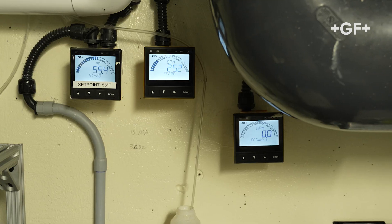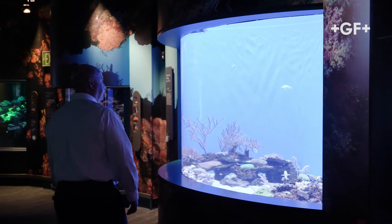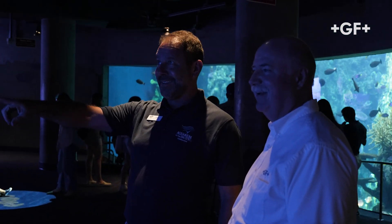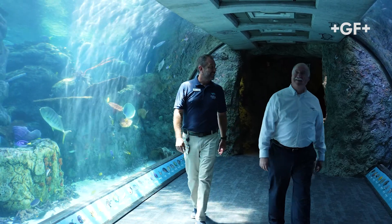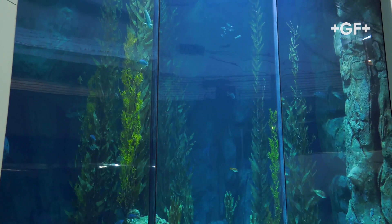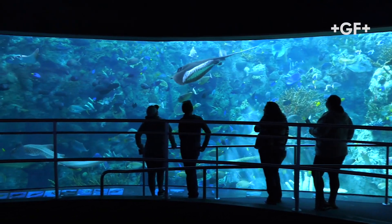Some of the biggest challenges we have as a life support department in maintaining all the critical water quality parameters is the fact that we've got so many exhibits. We have over 20 large exhibits and over 60 smaller exhibits, each with their own water quality parameters. The Aquarium of the Pacific has over 1.2 million gallons contained in all of its exhibits, so maintaining all of those 24 hours a day to ensure thriving animals in optimal condition is what we strive for. Our flow sensors are uniquely designed and well suited for aquarium applications, particularly saltwater environments.